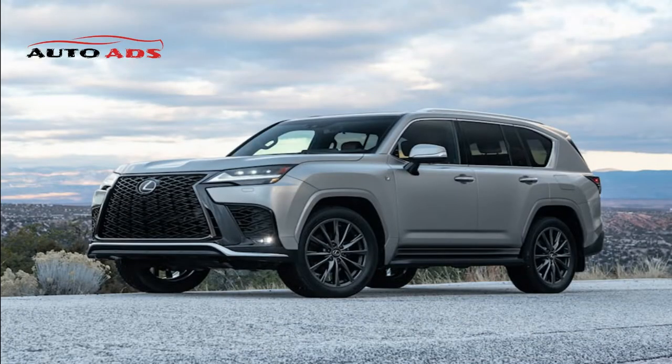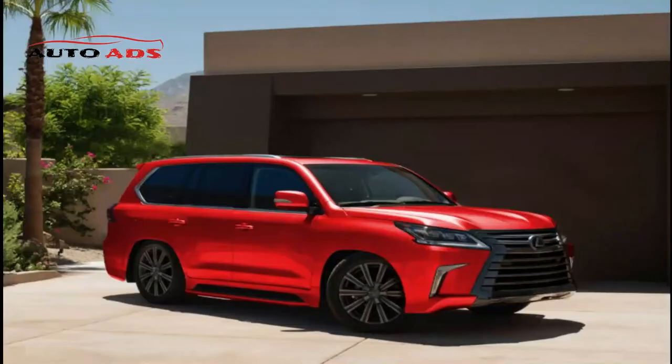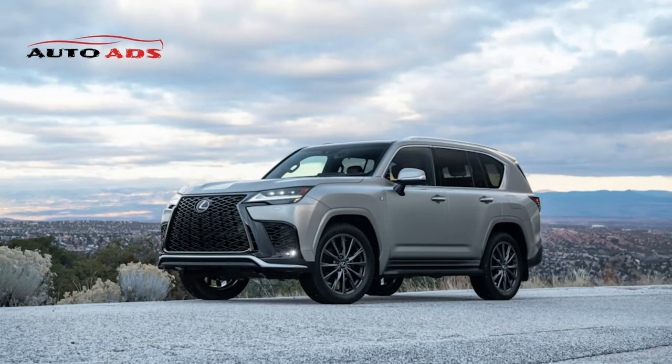The car also comes with a less powerful hybrid engine paired with a CVT automatic transmission, producing 370 horsepower and 479 lb-ft of torque.